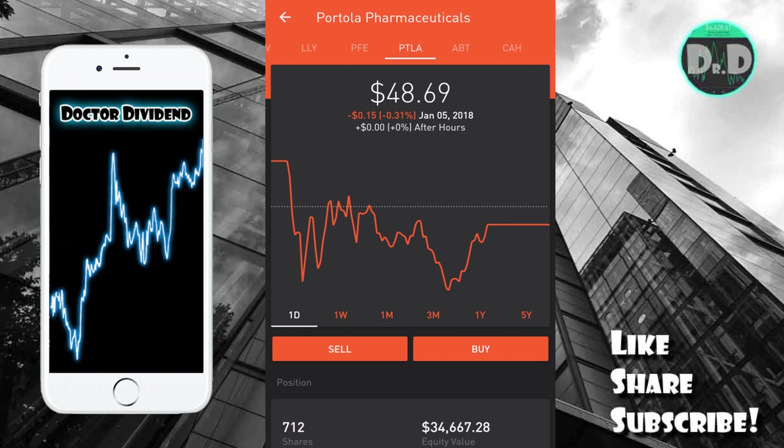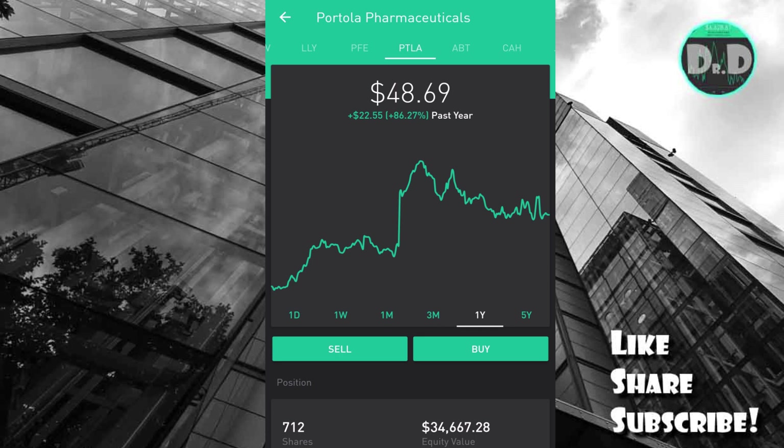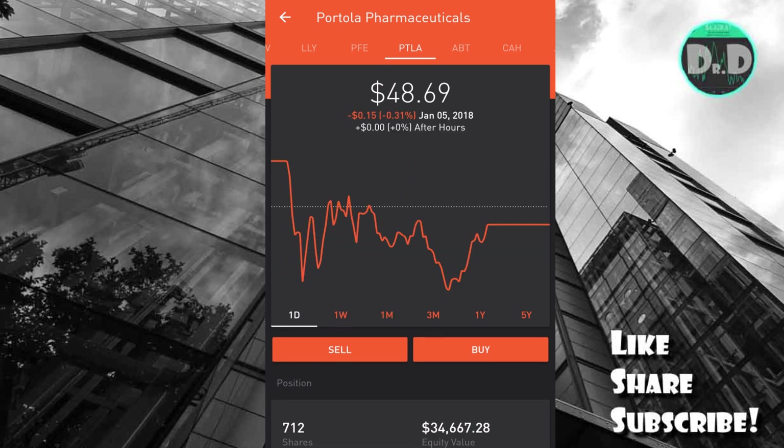Just wanted to update you guys again very quickly — Portola Pharmaceuticals, PTLA, is one of the best stocks in my portfolio so far for day and swing trading. It's a very risky, speculative investment that I got very lucky with. There was a nice trend up in the price, and I made a one-day total return of over $10,000 on one particular trade. I do have a video on my channel from that day of live trading.